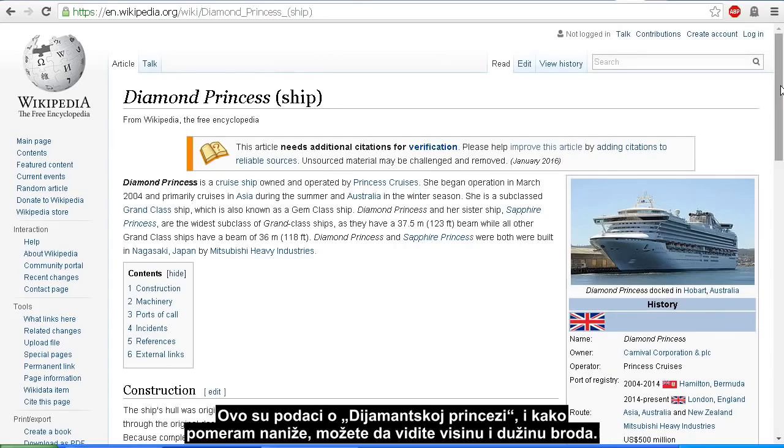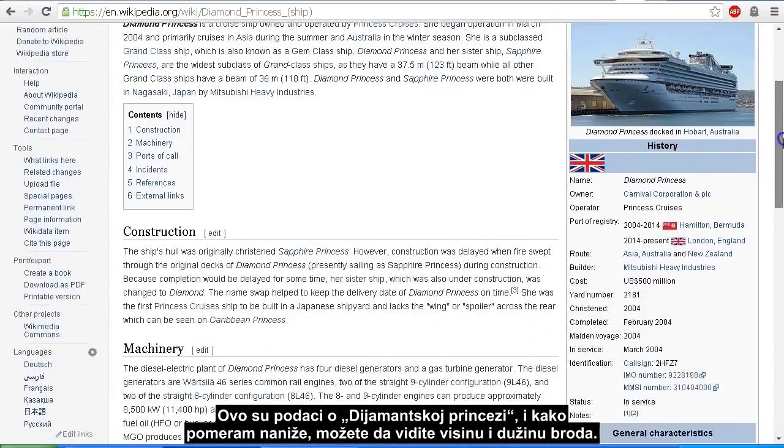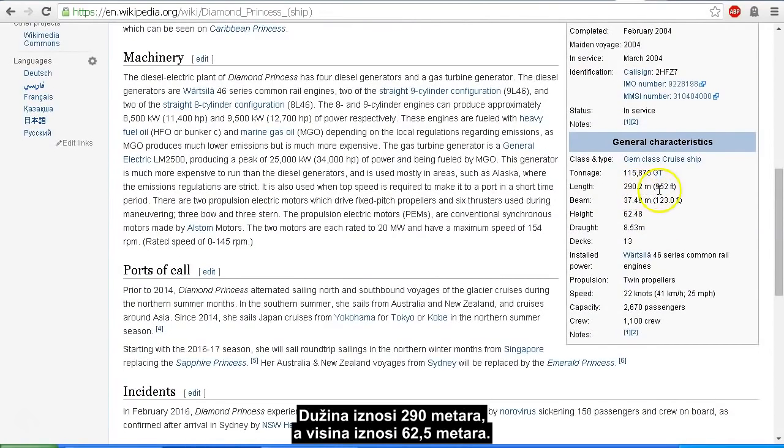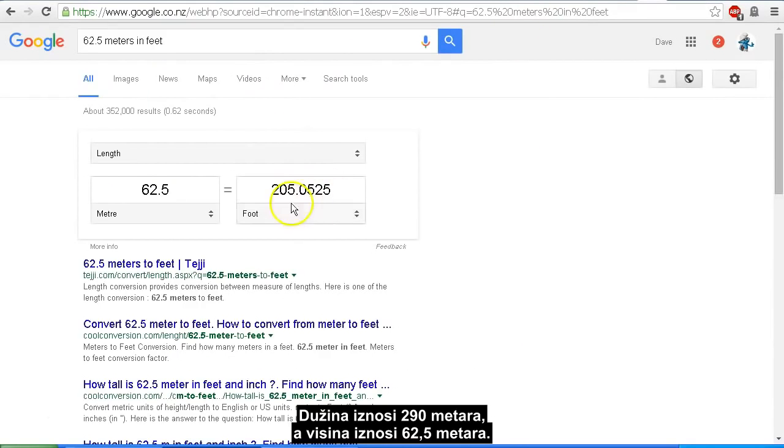Here is the information on the Diamond Princess. As I scroll down you can see the height and length of the ship: it is 290 meters or 952 feet long, and it is 62.5 meters tall, which works out to 205 feet tall.